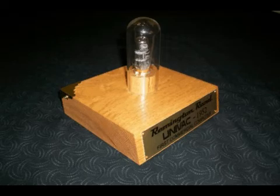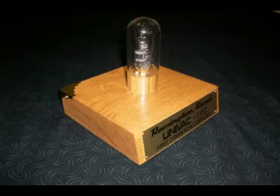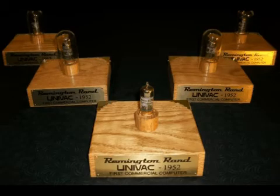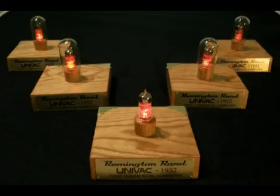The UNIVAC-1, weighing 29,000 pounds, was the first commercially successful computer in the world, made in Philadelphia, Pennsylvania, and delivered to the U.S. government in December of 1951 for U.S. Census data processing. 5,200 of these 5964 vacuum tubes were used in the registry or memory sections of each and every one of the groundbreaking UNIVAC computers.